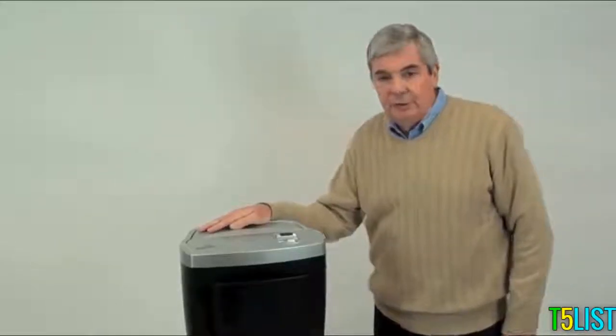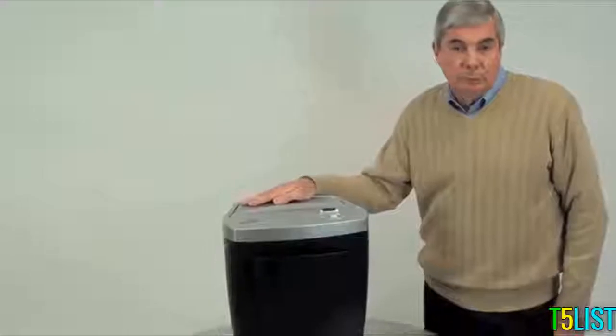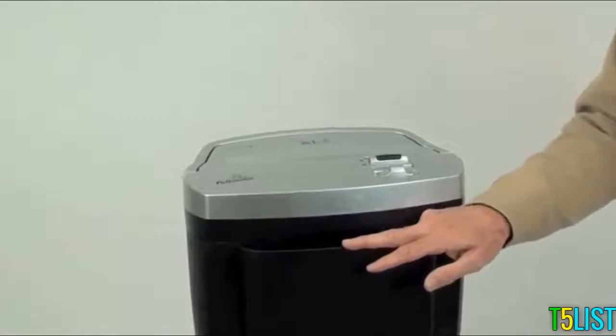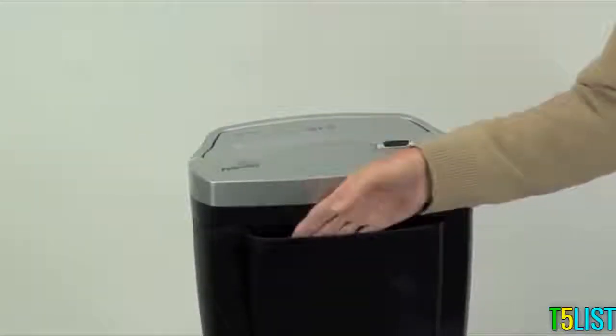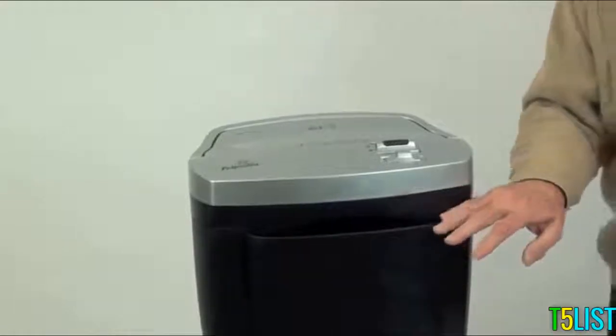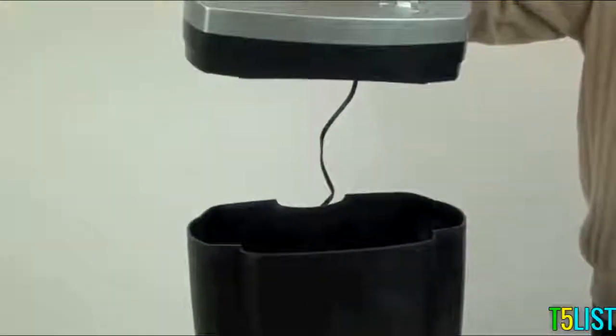This is the W11C desk-side personal shredder from Fellowes. This machine will shred up to 11 sheets in a single pass into secure cross-cut particles. It comes equipped with its own five-and-a-half-gallon waste bin with a convenient front opening for disposal of non-confidential material. When it comes time to dispose of the waste, the shredder lifts off easily with its integrated carry handle.